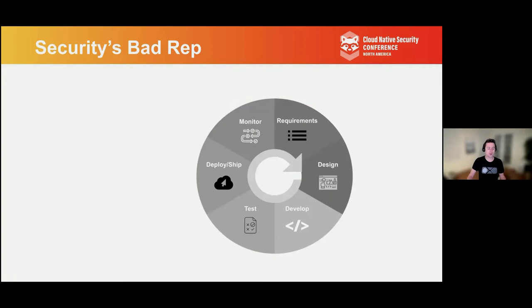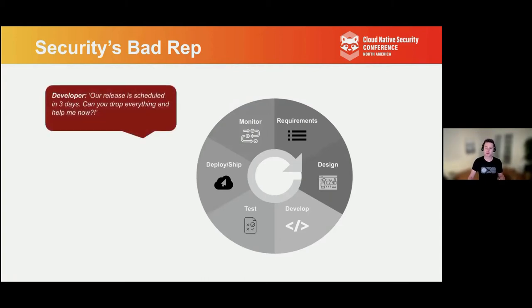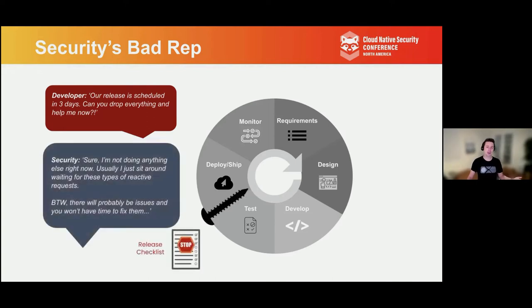Often security gets a bad rap. What happens is it's three days to a release cycle, a developer comes to us and realizes they have a bunch of security problems they didn't address or weren't even aware of. They want us to drop everything and help them right away. The snarky response would be something like, sure, I'm not doing anything else, I'll just help you. And by the way, you're probably going to have issues you won't have time to fix — you'll have to either ship with them and acknowledge the risk, or delay your release, which no developer or program manager wants to hear. So this presentation is really about moving from the end of the process and shifting left as part of your development life cycle.